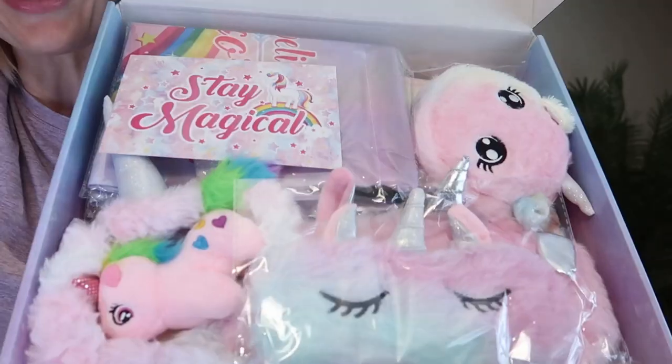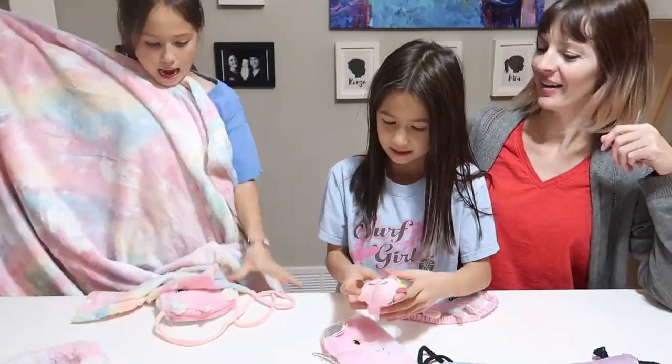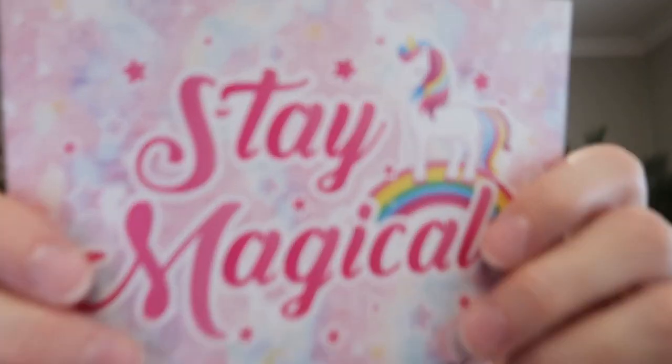Oh my goodness! Oh my gosh, I need this. I'm taking the face mask, I'm taking this, and then I'm taking this too. Stay magical postcard — nice thick paper, beautiful printing.